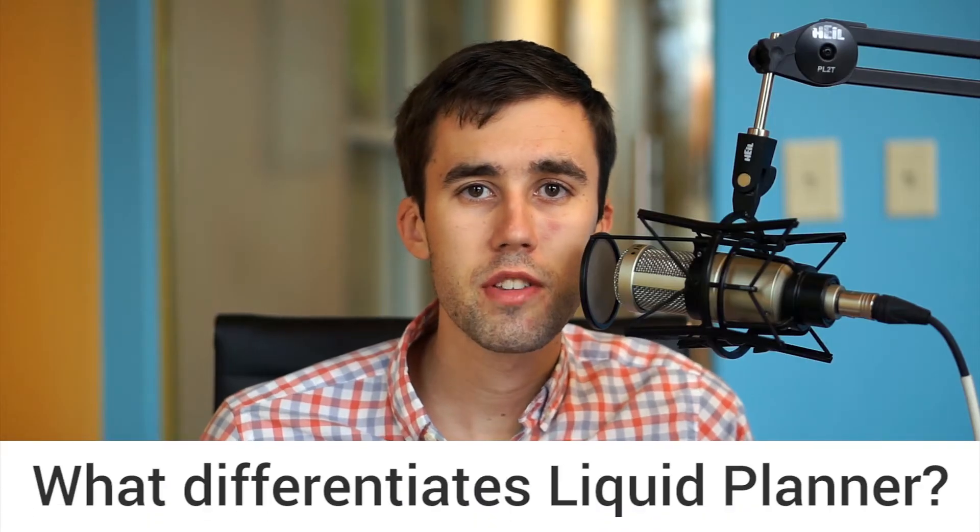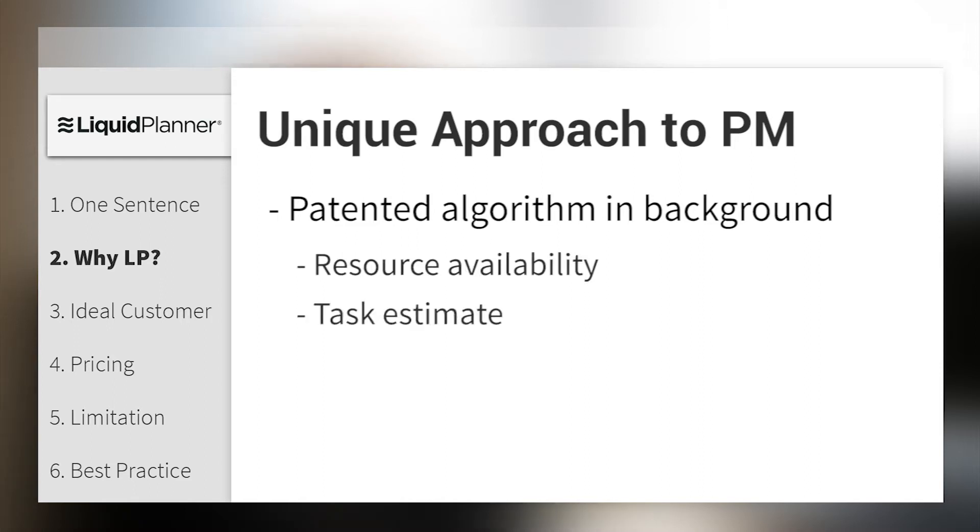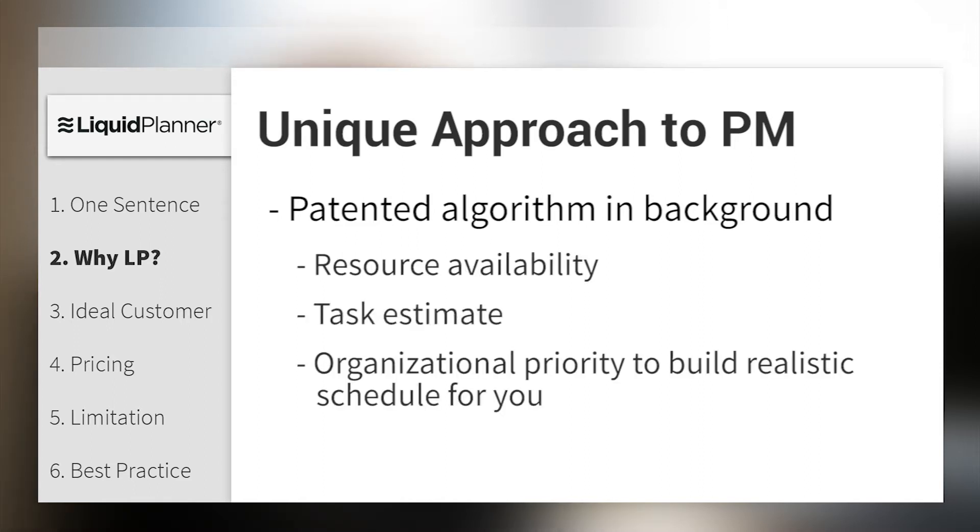And so what differentiates Liquid Planner from the competition? Liquid Planner differentiates itself in many different ways. First and foremost, we take a completely unique approach to project management. We have a patented algorithm running behind the scenes that looks at three factors of information: your resource availability, your task estimates, and your organizational priorities to build a realistic schedule for you.